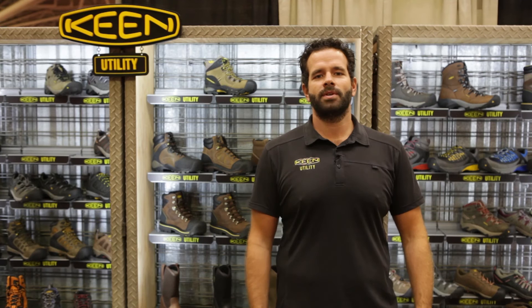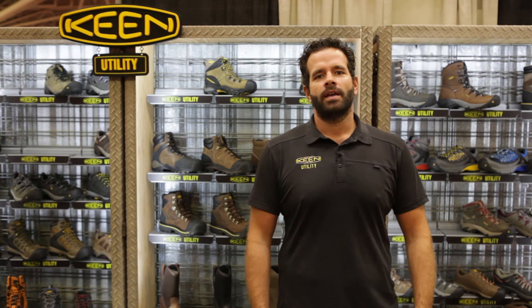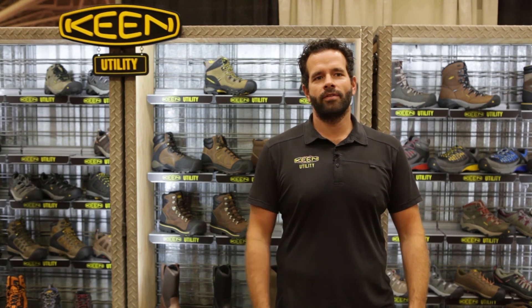If you have any questions, please get with your sales associate. And just remember, Keen Utility likes to say: steel never felt so good.